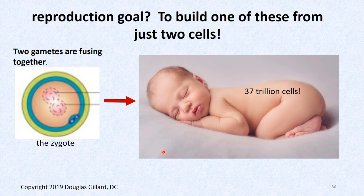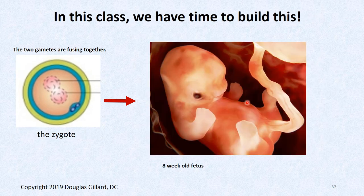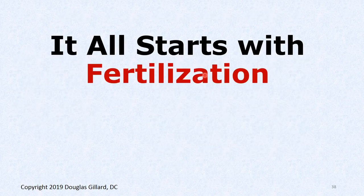What is our goal in embryology? The goal is to produce a human being. We're going from a two-celled creature called a zygote and morphing it into 37 trillion cells — quite an amazing feat. In this class we have time to get through about week four. It's only two hours a week; I would need five or six hours a week to really get into this. But my job is to get you through the boards and teach you the basis.